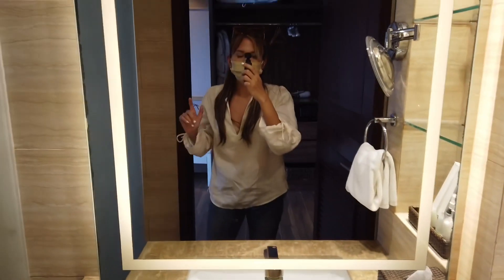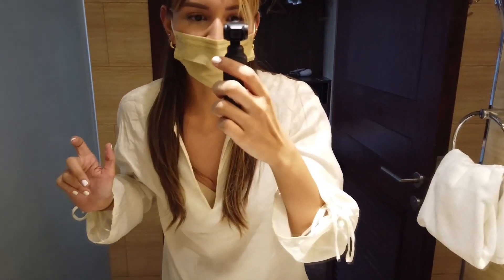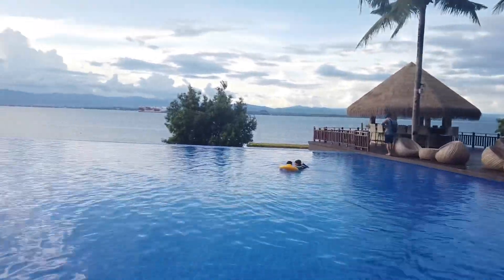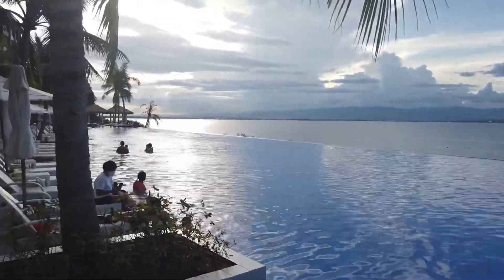This is probably the best part of the hotel — the infinity pool — because it's really nice and big and it's overlooking the ocean. It's really beautiful, the infinity pool here at Lusit Tani Mactan.